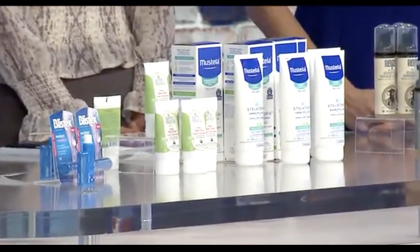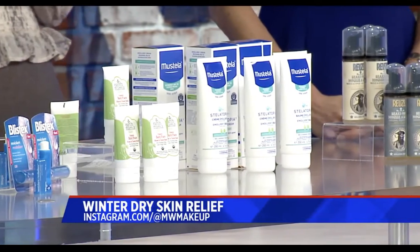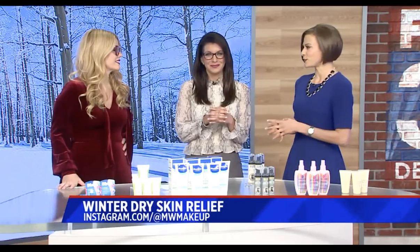We're in the dead of winter, and it's pretty dry, but it doesn't have to feel that way. We've got some great products here to help combat dry skin. We want to smooth out your skin and keep it healthy during the winter.